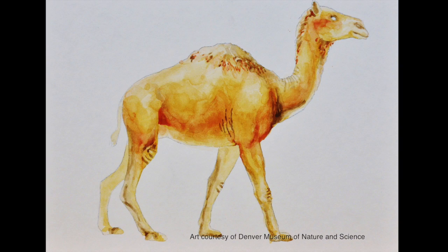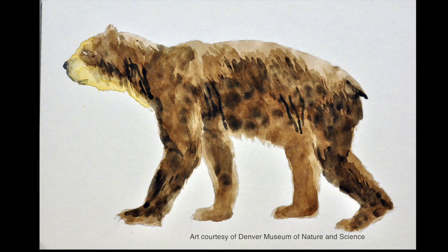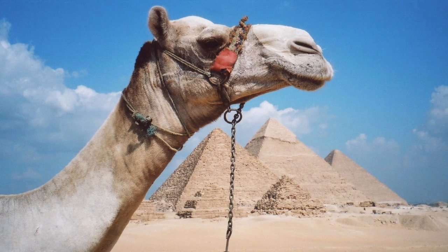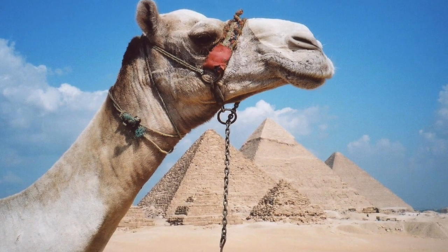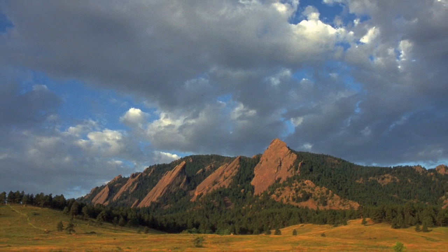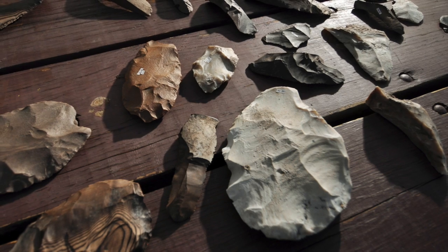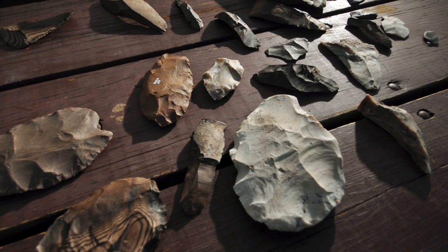Elephants and camels and horses, some varieties of huge bears and ground sloths, and a range of other creatures that we'd expect to see in Africa or in the zoo today, wandered through Boulder, through eastern Colorado, up into the mountains during the ice age. And apparently, the folks that left these tools behind hunted at least some of them.